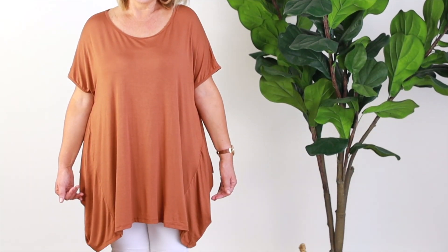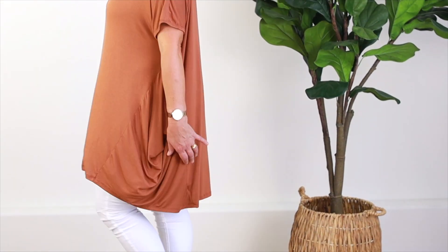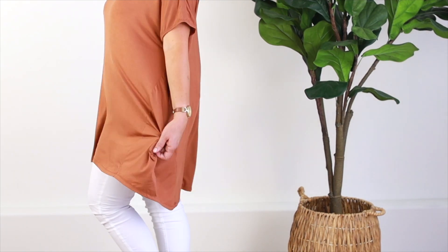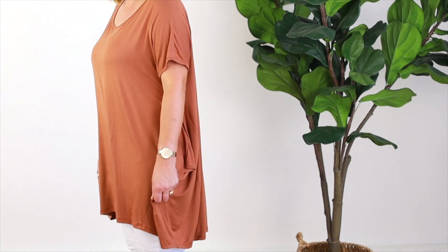So this is the gorgeous rust color that has arrived, and it's a one size. It's a high-low style which is lovely, and as you can see it's got some really beautiful detailing on the side as well. If you're petite you can certainly wear it as a dress, but for me I just like to pop it back with my skinny jeans.